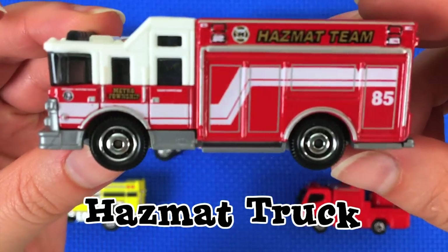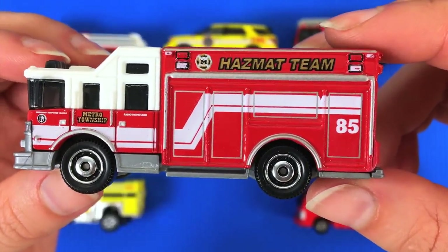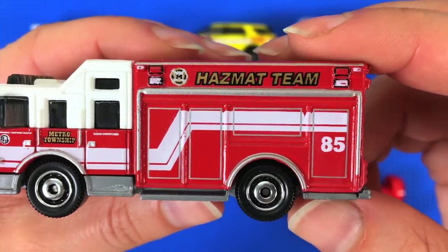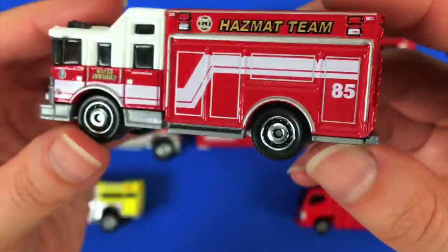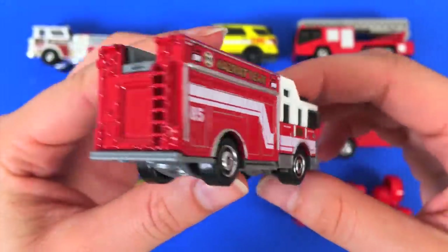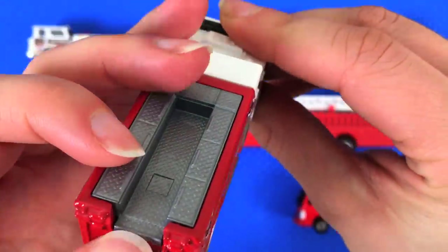Our next-to-last one is a hazmat team fire truck, which means it deals with dangerous chemicals and liquids — like oil, things that might explode. It can contain them, clean them up, and put them away properly. You want the right professionals to do that kind of job. There's a ladder here, and it looks like it opens.